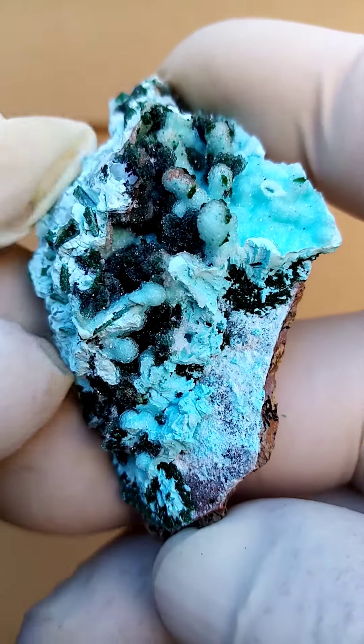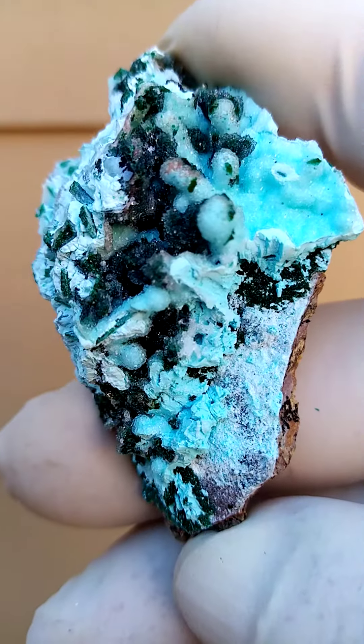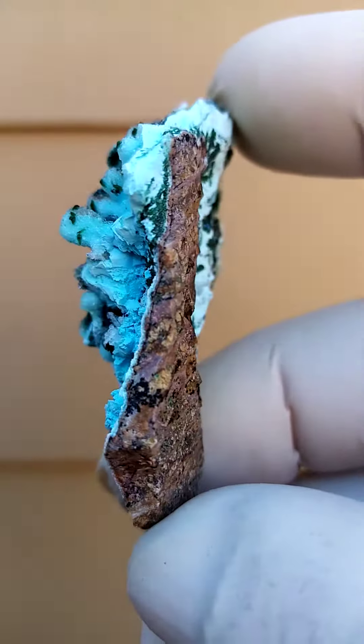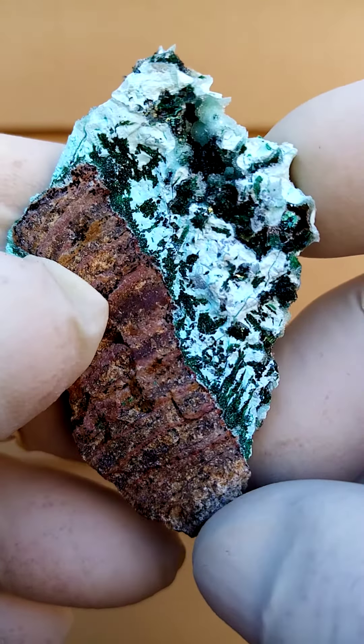Tenke Fungurumu in the Katanga — a place of just absolute mineralogical beauty. We have a matrix pretty typical to that deposit, and sitting on this matrix is a crust of Chrysocolla.